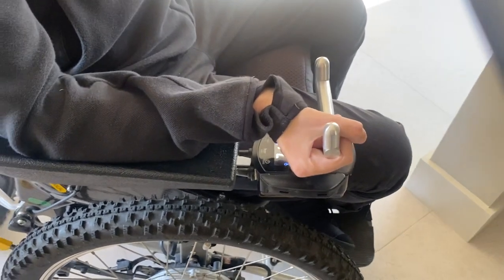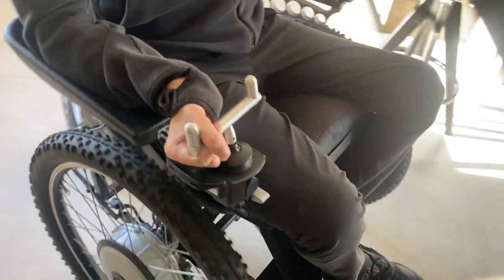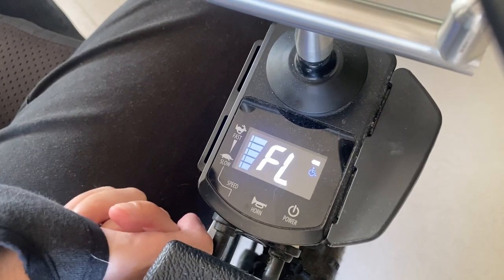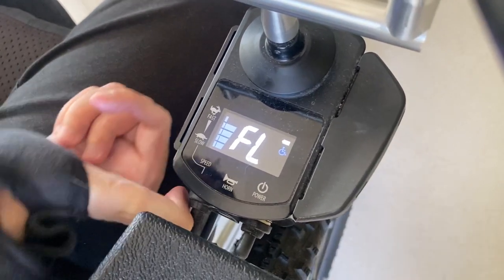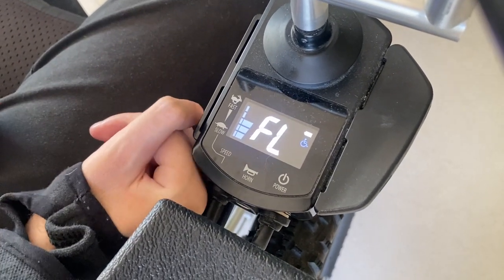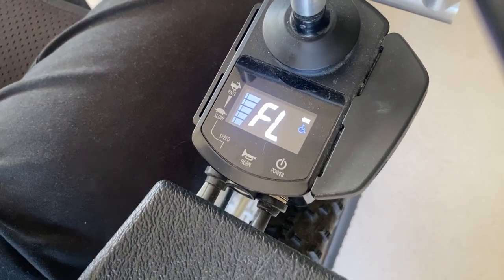There are many different control stick options you can have depending on what's easiest for yourself — I've gone with a T-bar shape. The control itself is pretty simple: just an on/off switch and another switch that determines how fast you want to go, so you can have it on speed five or speed one.